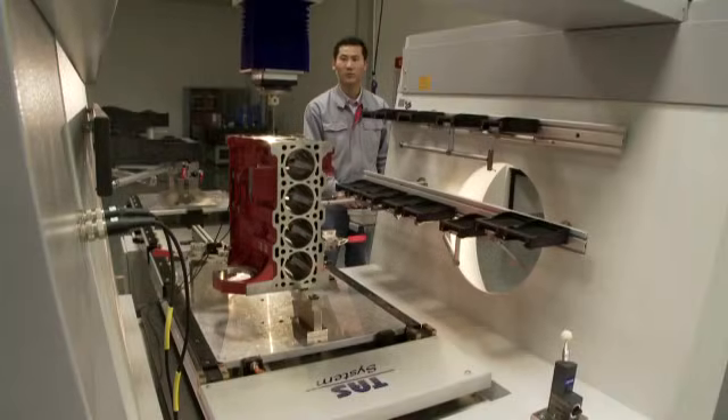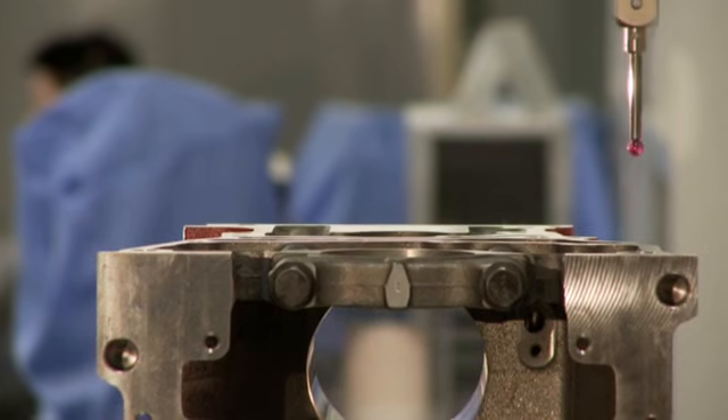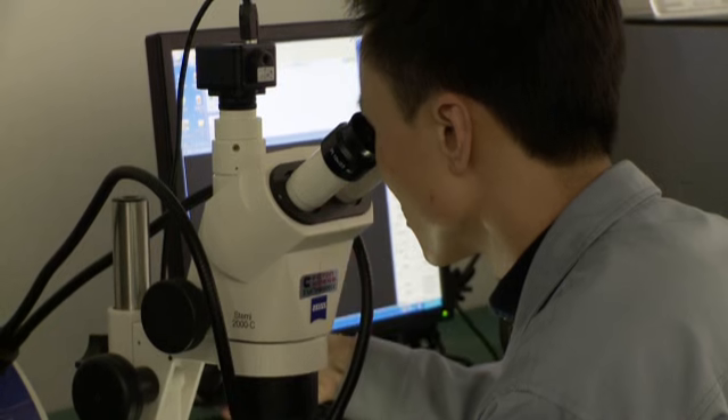There are also dedicated labs within the plant to ensure the exacting quality standards required for certain critical components.